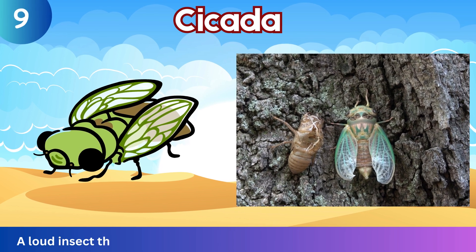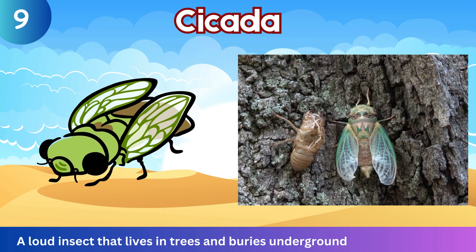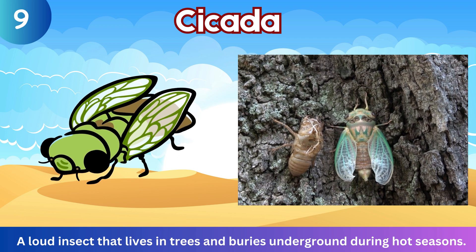Cicada. A loud insect that lives in trees and burrows underground during hot seasons.